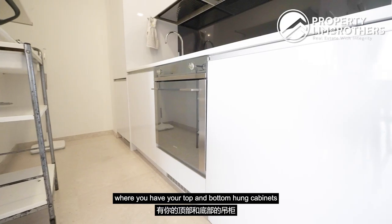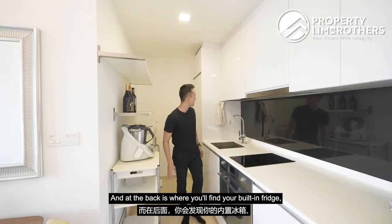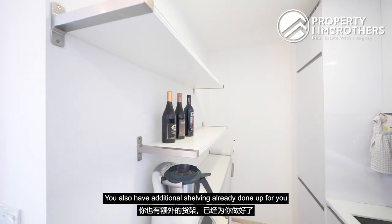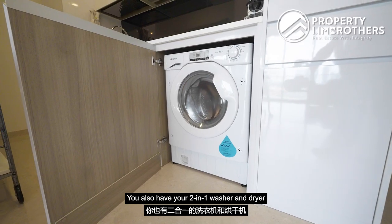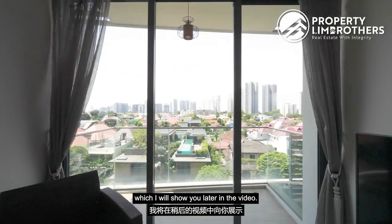In the kitchen you have top and bottom hung cabinets, a countertop, smeg induction hood and hob, as well as a built-in oven already done up for you. At the back you'll find a built-in fridge and freezer, plus additional shelving for appliances such as an air fryer. A two-in-one washer and dryer is also tucked conveniently below, though you can also do laundry at the balcony area.